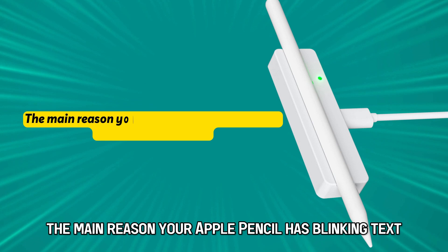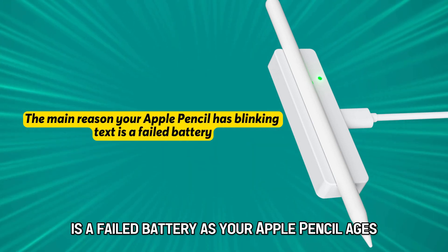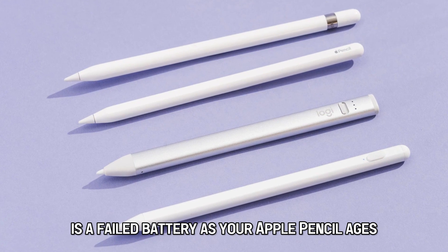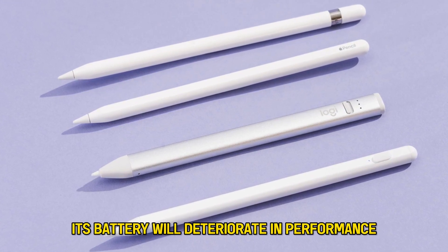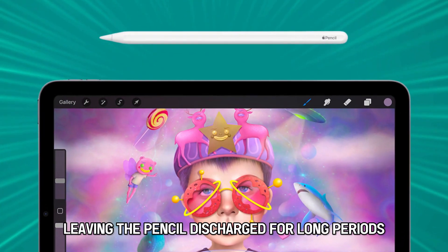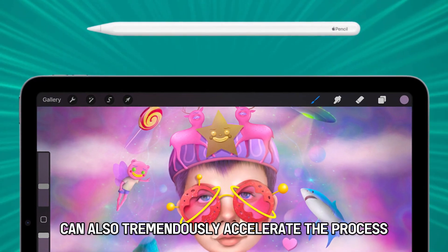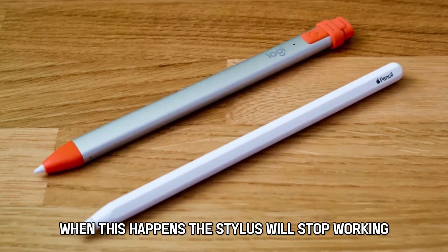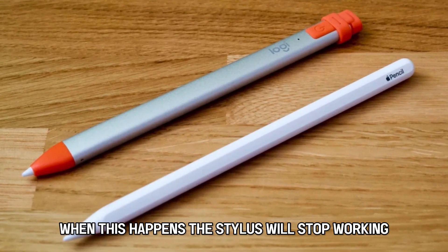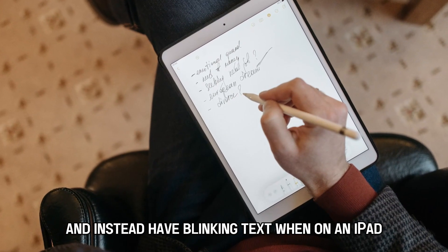The main reason your Apple Pencil has blinking text is a failed battery. As your Apple Pencil ages, its battery will deteriorate in performance until the point of death. Leaving the pencil discharged for long periods can also tremendously accelerate the process. When this happens, the stylus will stop working and instead have blinking text when on an iPad.